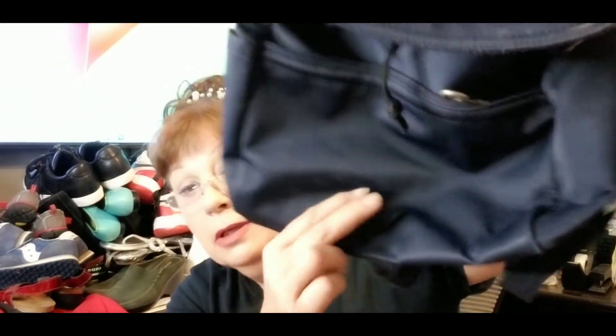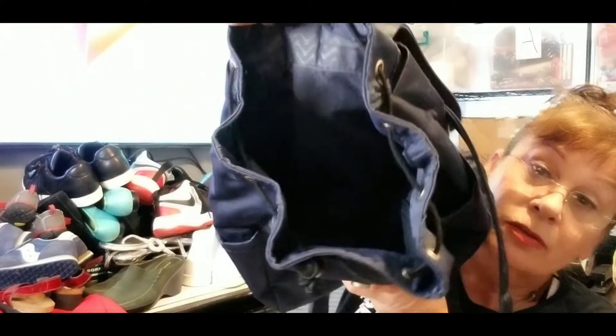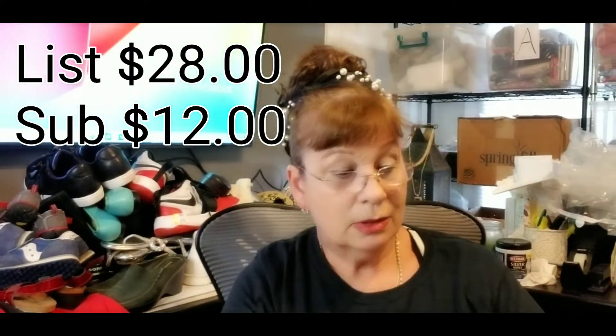I got a Ricardo Beverly Hills canvas style backpack — it's navy blue, in excellent condition, with a pocket on the outside and pockets on the sides. It's got a drawstring opening. Nothing wrong with this one — very nice. It looks like it has a little bit of bubbling, like maybe somebody tried to put it in a wash and shouldn't have. I could try to steam that out, but not a big deal. This is a great backpack.